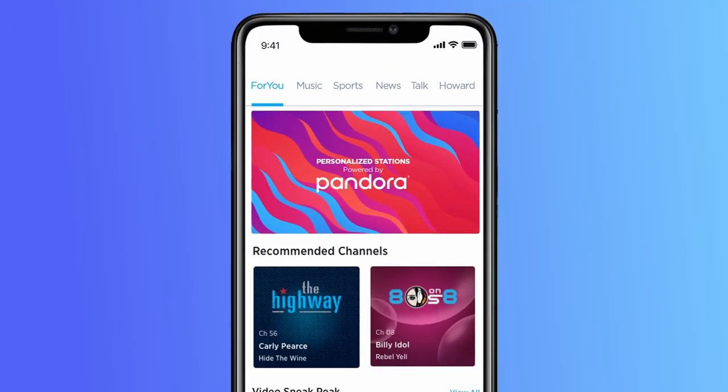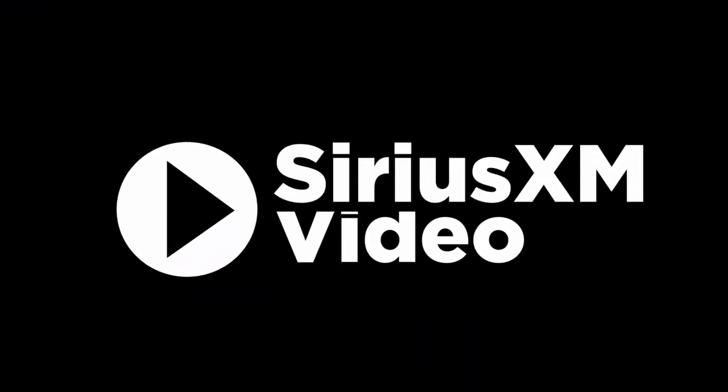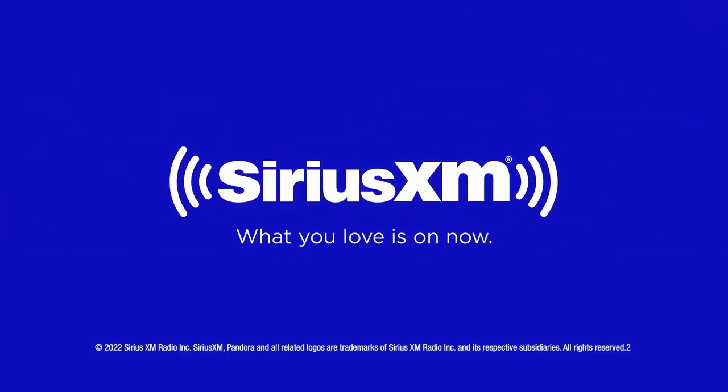Create your own ad-free personalized stations powered by Pandora. Hear ad-free extra channels and enjoy favorite shows with SiriusXM Video On Demand. What you love is on now.